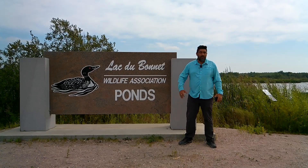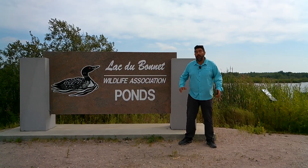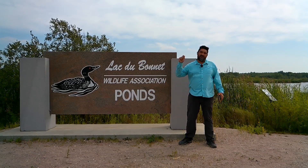What is up, people of YouTube? I'm your host Vernon, and this is Lac du Bonnet Pond — let's fish that.